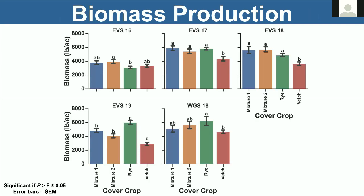Looking at biomass production across five environments — EV Smith, Shorter, and Wiregrass 2018 near Headland — for the most part single-species vetch was generally the lowest biomass producer compared to the grasses or the mixtures. The green bar is fertilized rye. Notice how the two mixtures were very comparable to each other and we didn't put any fertilizer on those particular cover crops.